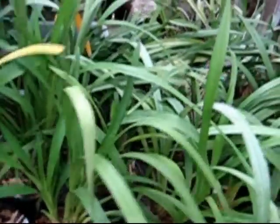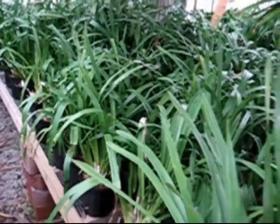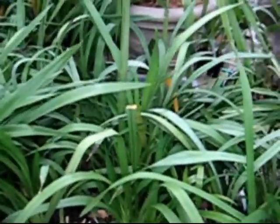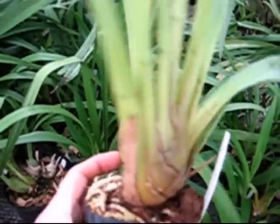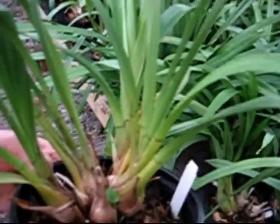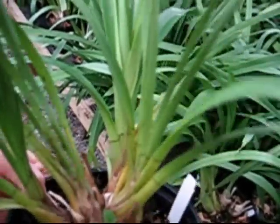Here are some examples of those plants. I want to show you some of the plants that you would be getting. Here's a two-growth plant. Some of these plants have three or four growths. They're in six-inch pots. This is an example of a Rudolph Nose — it's got five growths.